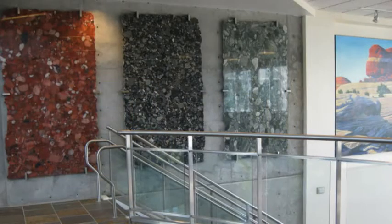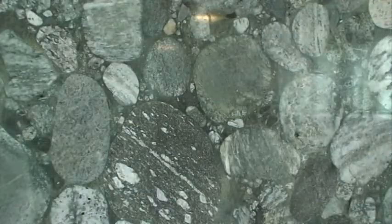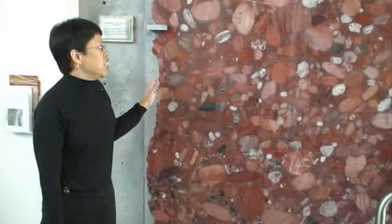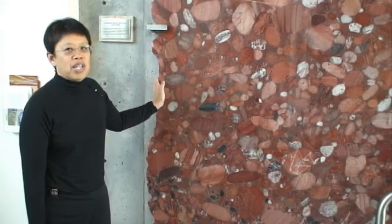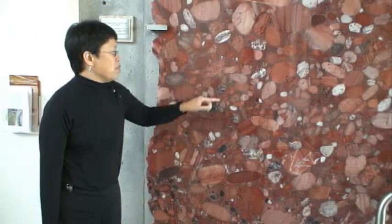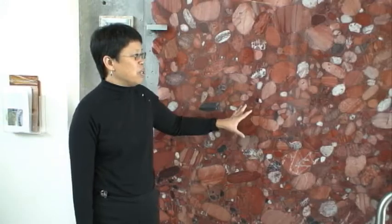These slabs represent some of the different chemical conditions. The red represents oxidized iron, the black represents anoxic conditions, and the green represents some of the reduced iron. We use these slabs for teaching. Students can look at the cobbles to tell something about the proximity to the source area, where these might have been derived from — such as the provenance — and some of the textures that can be used in interpreting the depositional history.